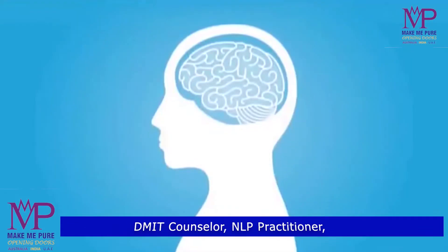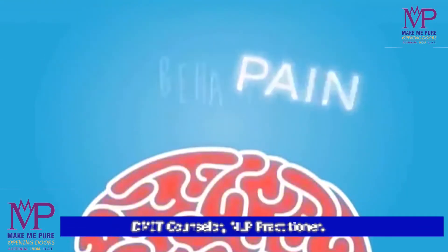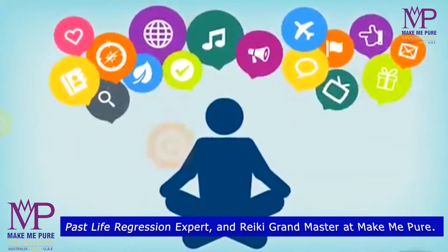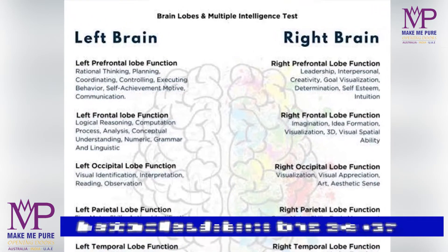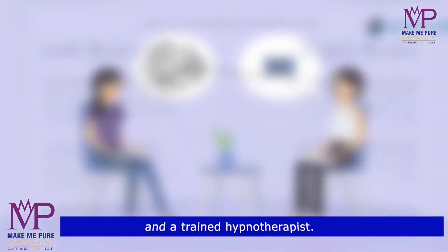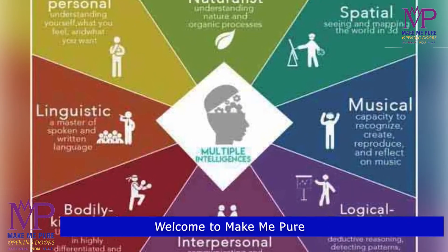It is a real logical investigation of finger impressions design. This will help in identifying an extraordinary person's true capacity and character type. This test depends on understanding from neuroscience, genetics, dermoglyphics, psychology and embryology. This test assessment strategy has been figured out by researchers and medical specialists.